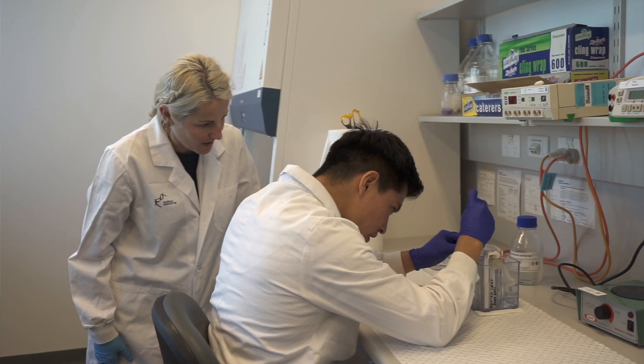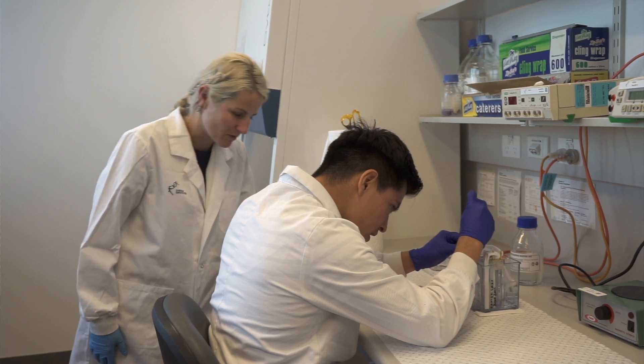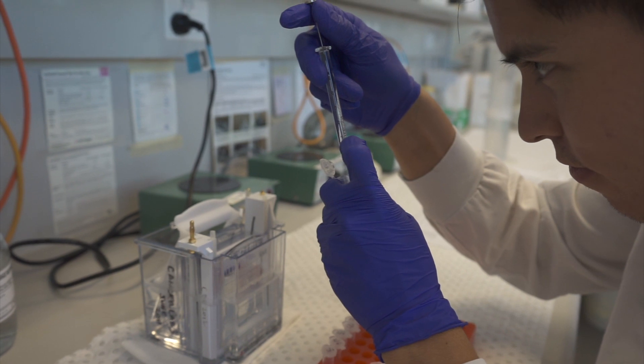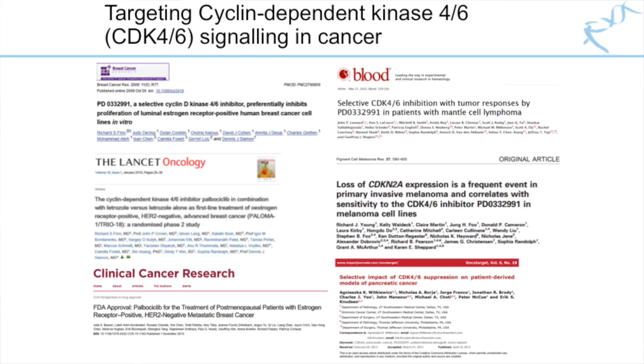In our study, we showed that specific agents that target the G1S cell cycle phase and in particular, cyclin-dependent kinases CDK4 and 6 inhibitors, which are getting significant traction in the treatment of other cancers, may be useful in targeting subtypes of pancreatic cancer.